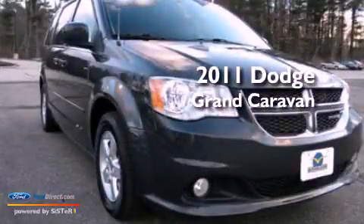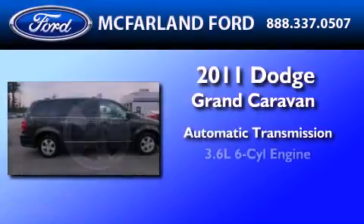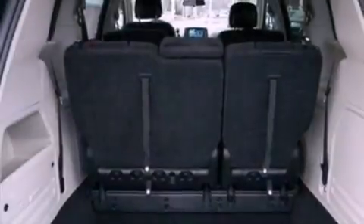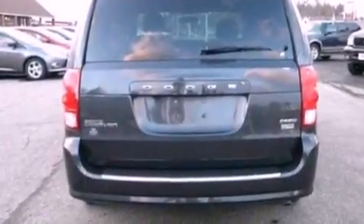This is a 2011 Dodge Grand Caravan. This minivan has an automatic transmission and a 3.6-liter V6. Its top features include power adjustable driver pedals, traction control and stability control systems, commercial-free satellite radio, aluminum wheels, and a tire pressure monitoring system.